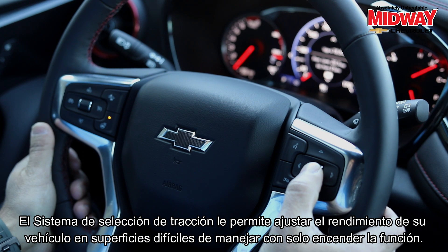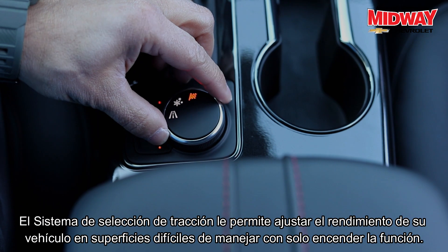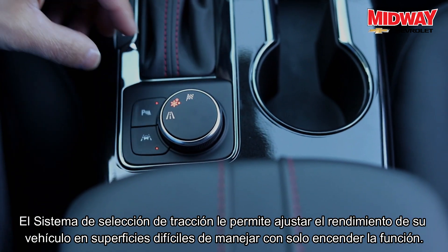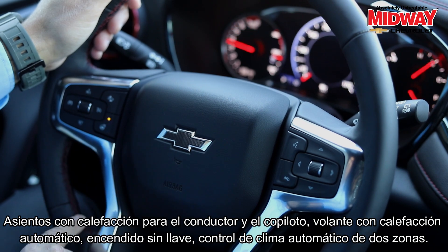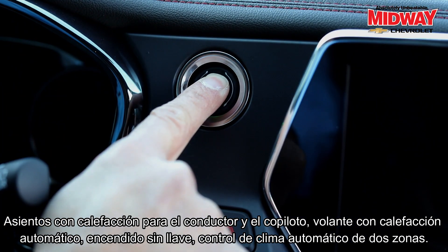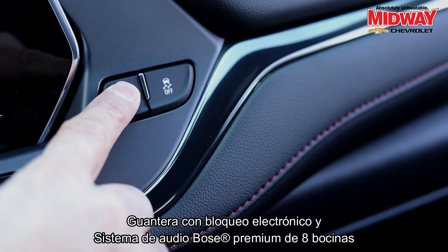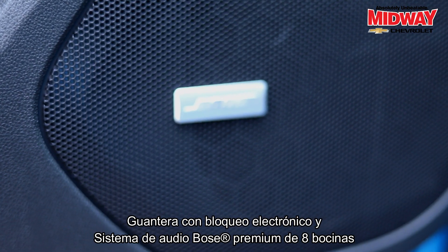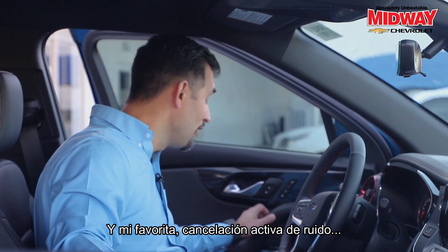The traction select system allows you to adjust your vehicle's performance on challenging road surfaces with the simple turn of a dial. Additional features include heated driver and front passenger seats, automatic heated steering wheel, keyless open and start, dual zone automatic climate control, electronic locking glove box, Bose premium 8-speaker sound system, and active noise cancellation.